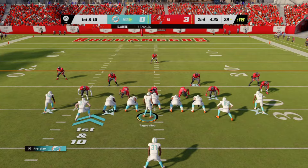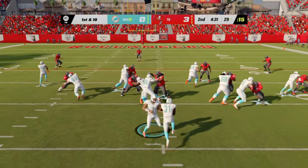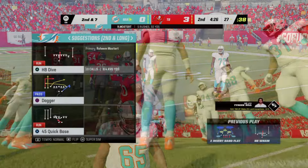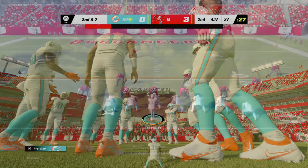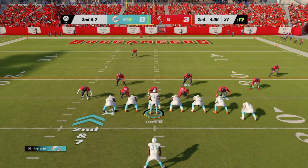On first down, they go with Mostert again, and he's going to take this ahead for right around three yards. Second down — Lavonte David in on the tackle. 3-0 after one on EA Sports.